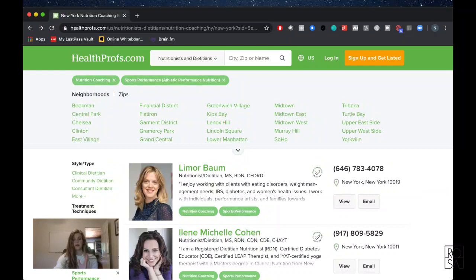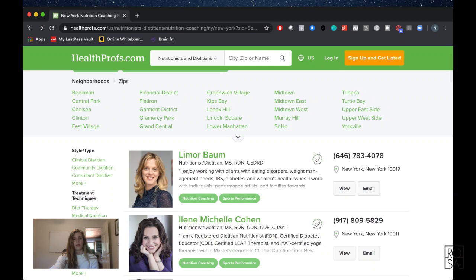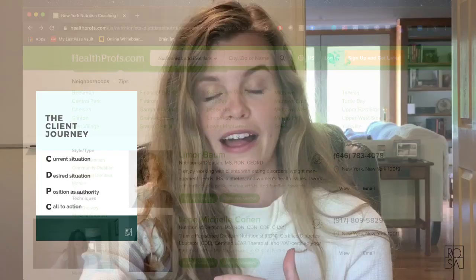All we can see are these first two sentences. For example, here Eileen says: 'I'm a registered dietitian nutritionist, certified diabetes educator, certified lead therapist.' We don't even know how she helps people — and that's how clients look at this. If we're not using those first two sentences correctly, we're essentially wasting them. This is the point where the person clicks or they don't click — probably the most critical two sentences you'll write.